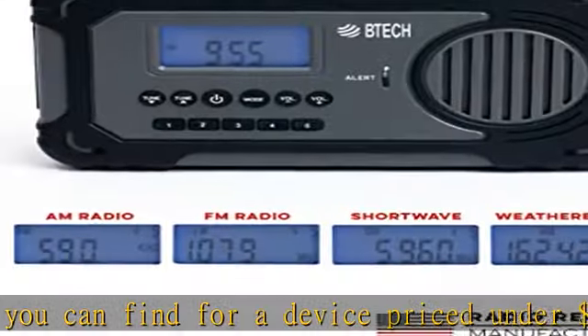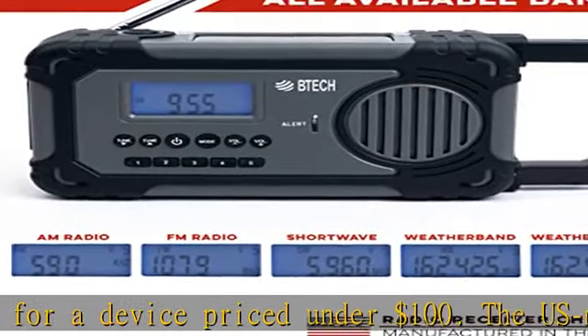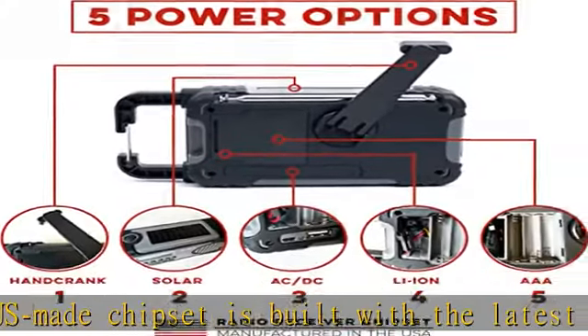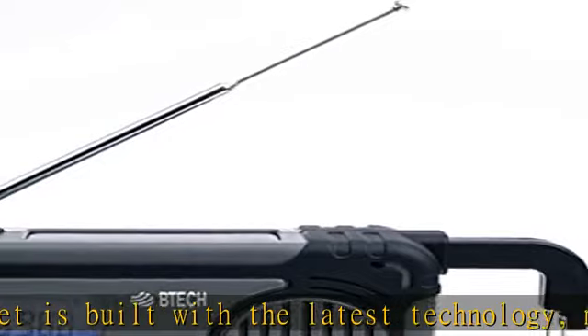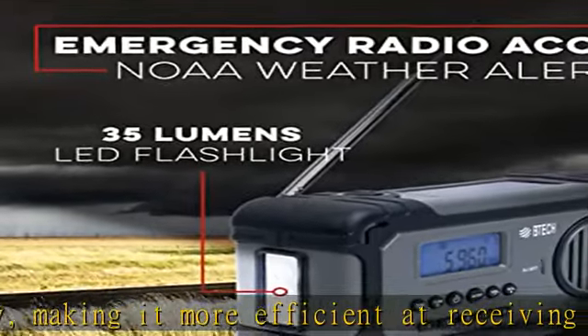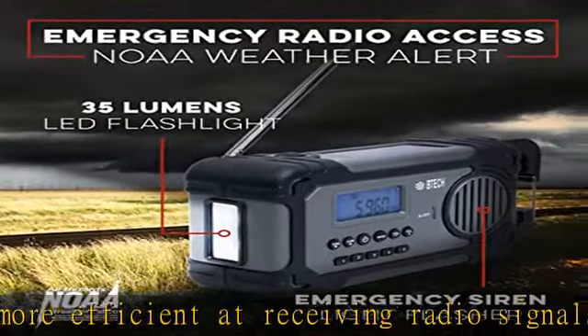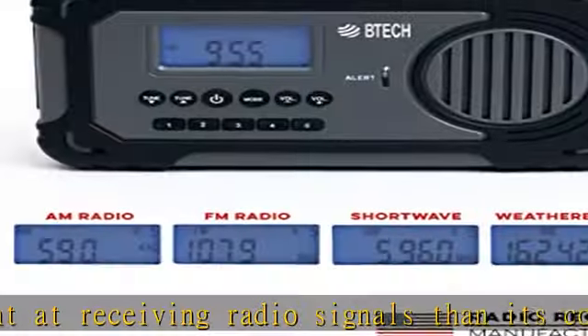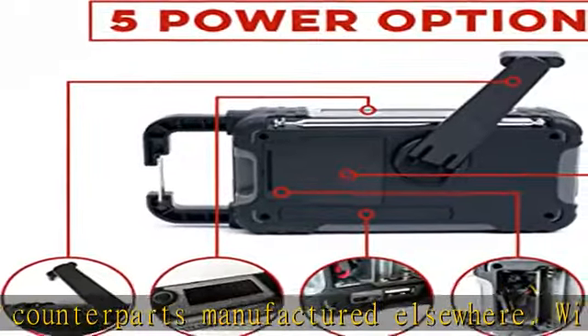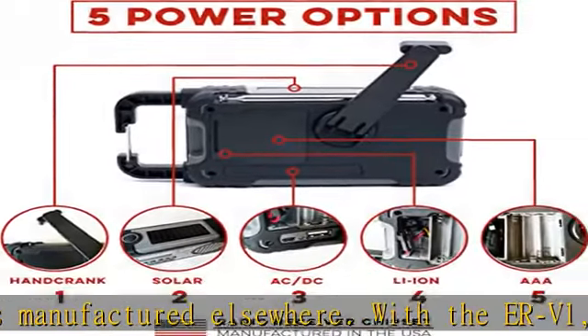5 ways to power: the ERV-1 offers five different ways to power the device, so you can be prepared for any situation. You can power the radio through AC/DC, solar, crank, 2000 mAh battery, or AAA battery. The 2000 mAh power bank is a particularly useful feature, as it allows you to charge your phone during emergencies. Having multiple power options ensures that you won't be stranded without communication or power when you need it.